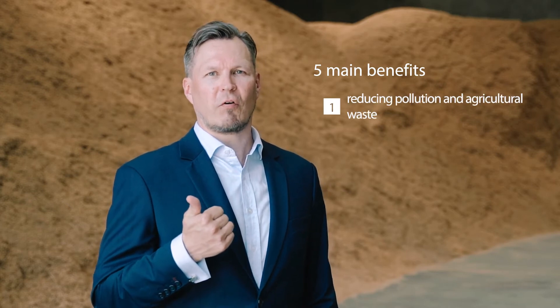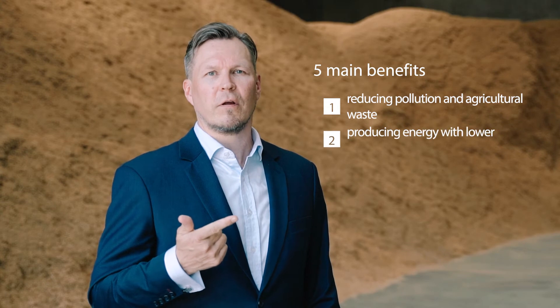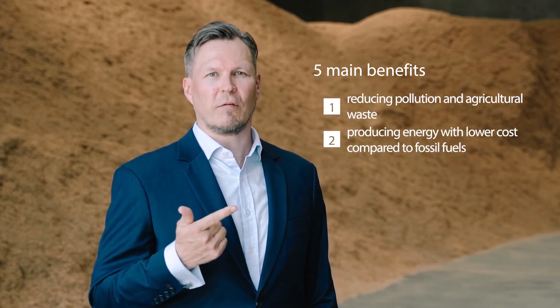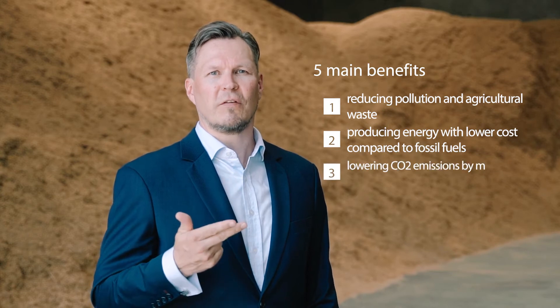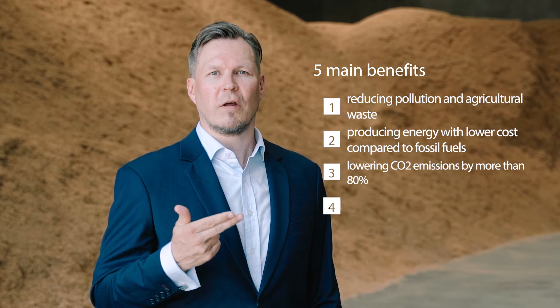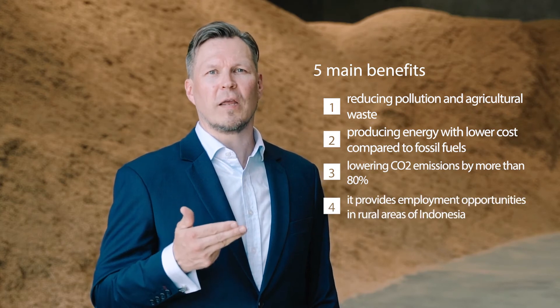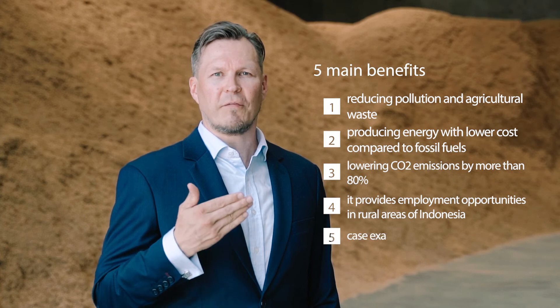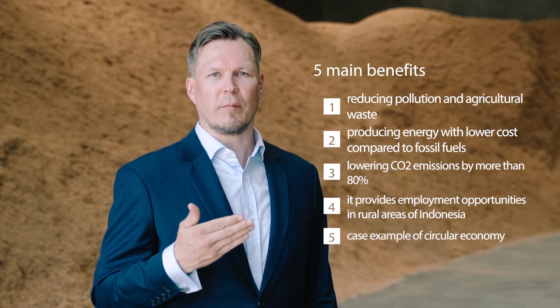I'm very proud to share with you the five main benefits of this bioenergy plant. First, it's reducing pollution and agricultural waste. Second, it's producing energy with lower cost compared to fossil fuels. Third, it's reducing CO2 emissions by more than 80%. Fourth, it's providing employment opportunities in rural Indonesia. And fifth, it's a case example of circular economy.